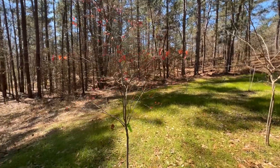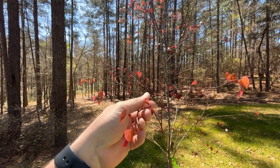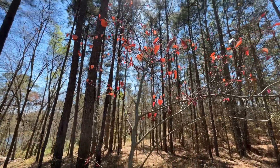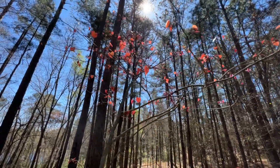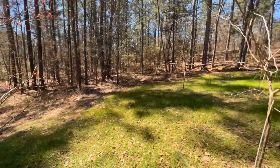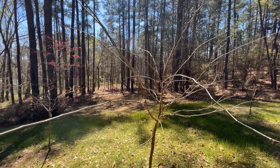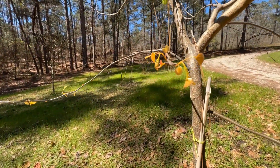And here we have another redbud. I think this one is our variegated Carolina Sweetheart. This one did just fantastic last year — I might have done a video on it. Just a really nice tree. I love those leaves, especially with that sun shining down through it, it's just really gorgeous. And it's blooming right now as well. I tried to plant a good many redbuds right here in this little area in hopes that they might cross pollinate themselves just with the help of some bees. This one is Rising Sun, which is one of my absolute favorites, maybe even my most favorite.